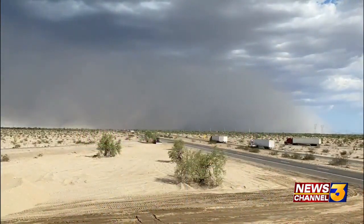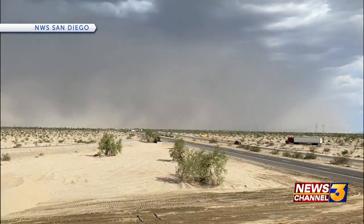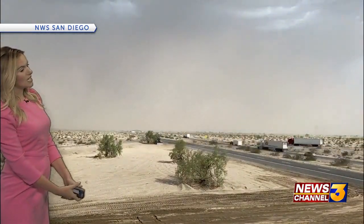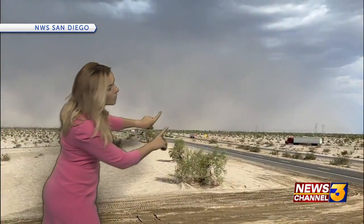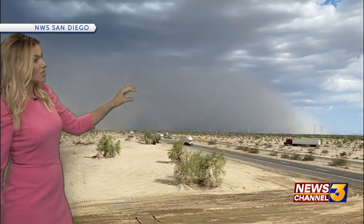A first alert weather alert day has been issued because of thunderstorms that are expected to continue into tomorrow. Look at this video right here — this was taken just to the east of Desert Center near Corn Springs Road and I-10. You can see that wall of dust moving across the desert, moving towards the west. We'll certainly be monitoring this through the remainder of this evening as that wind continues to carry it closer and closer to the Coachella Valley.